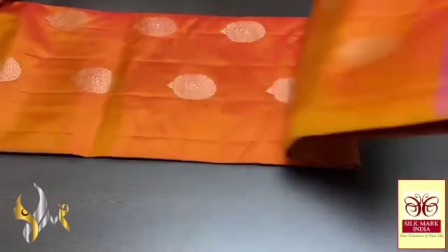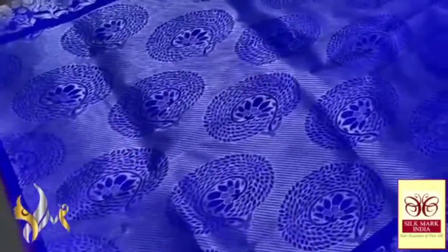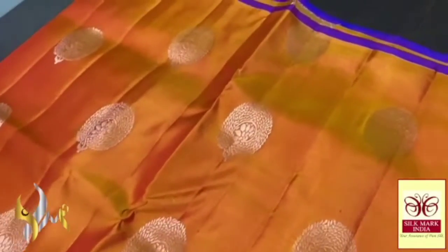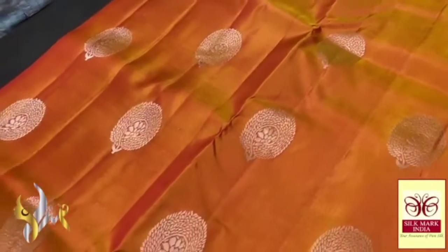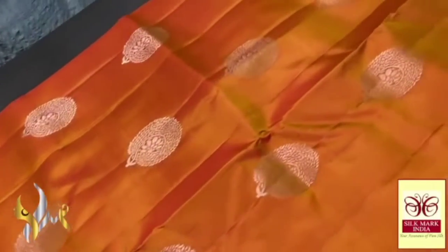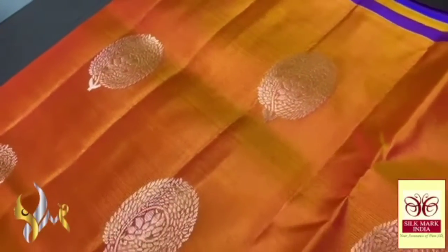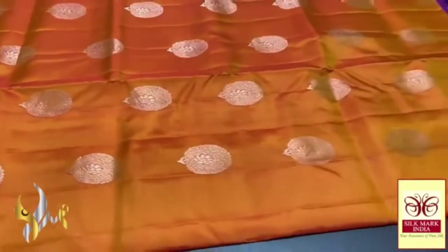Pure Kanjivaram soft silk saree, thin border collection, with very beautiful combination colours — vibrant, alluring combo. Royal blue colour palu with silver jari work; the bhuta design is given in the palu also using silver jari. The saree body is a very elegant dual tone colour, a honey colour almost — navy yellow mixed with red — to get a beautiful, orangish honey tone. You can see the beautiful design bhutas, almost like a cotton flower. We have a thin border in the palu colour — elegant one with authentic silk.